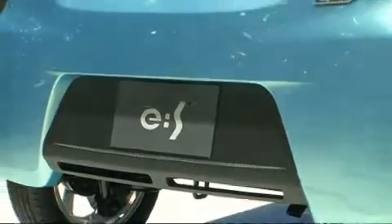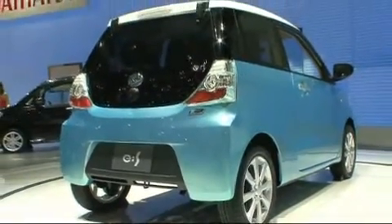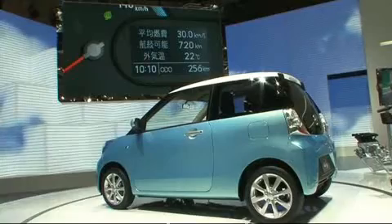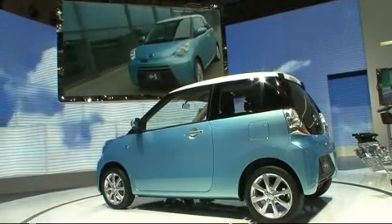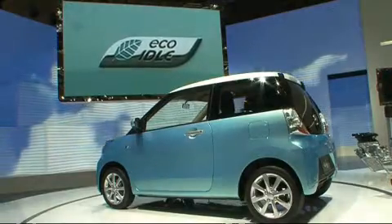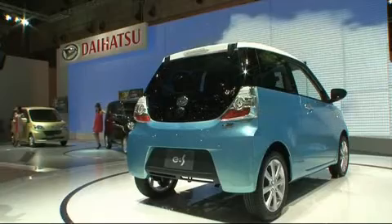A small car with maximized environmental performance — that's what the Daihatsu ES is all about. The letters stand for Eco and Smart. With its wheelbase shortened to only 2 meters 18, it still holds up to four persons, and this little car is claimed to go 30 kilometers on one liter of gasoline.